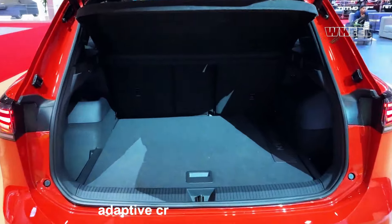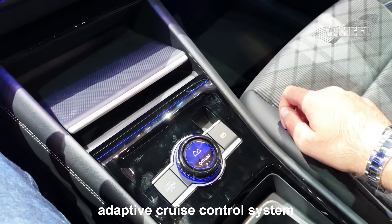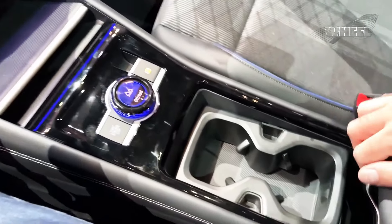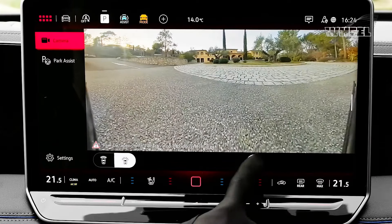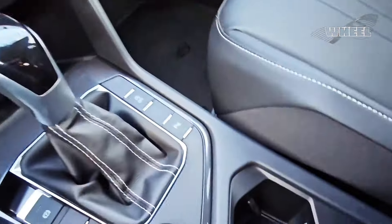We found the various advanced driver aids to be well-behaved and easy to use. Our only gripe stems from the adaptive cruise control system, which was slow to respond in stop-and-go traffic. The Tiguan's lane-keeping assistance works well on the open highway but loses its effectiveness on anything more than a gentle bend.